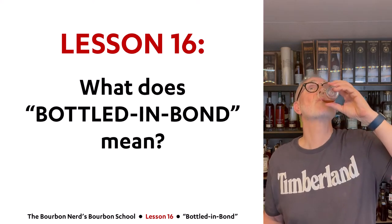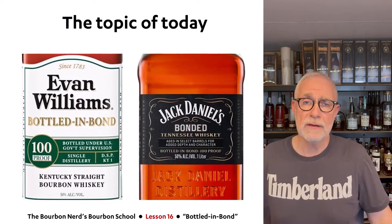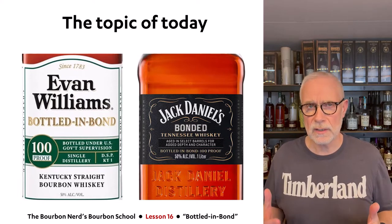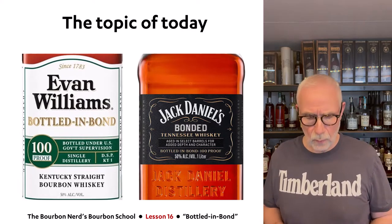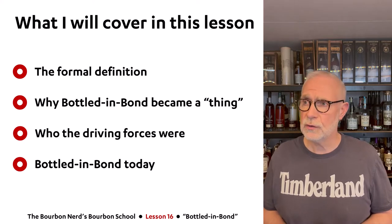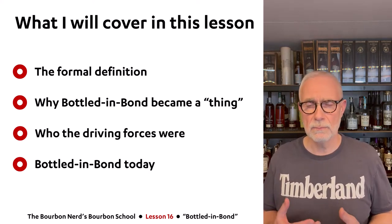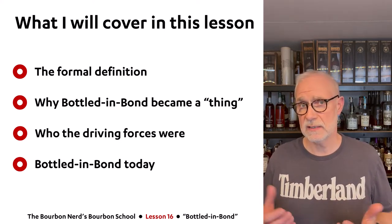Alright, so the topic of today is obviously Bottled-in-Bond. As you can see on the labels here to my left, sometimes it says 'Bottled-in-Bond' or maybe just 'Bonded' on the label. What I'll be covering is the formal definition of Bottled-in-Bond, why it became a thing back in the day, who the driving forces behind the movement were, and where Bottled-in-Bond stands today.